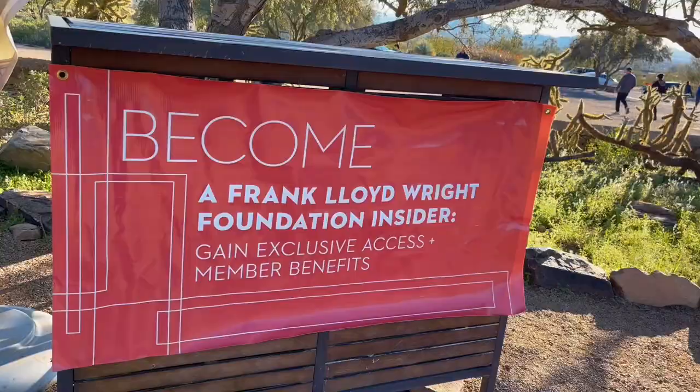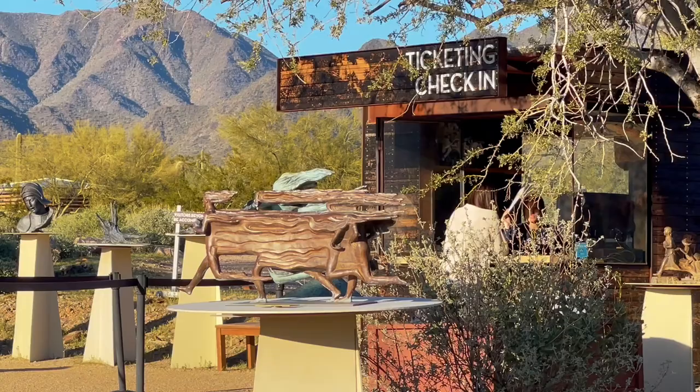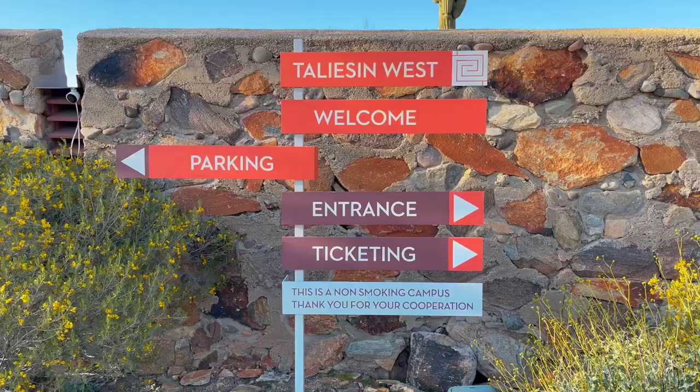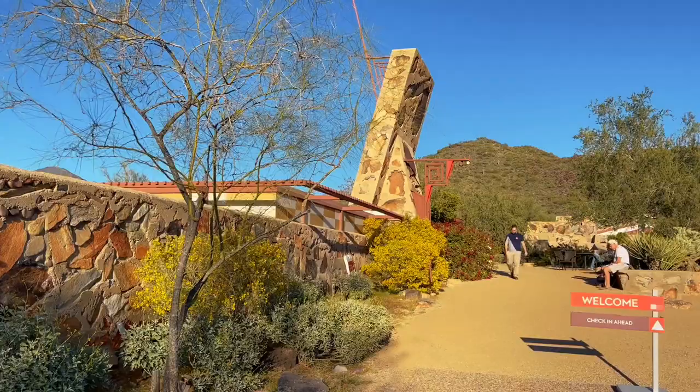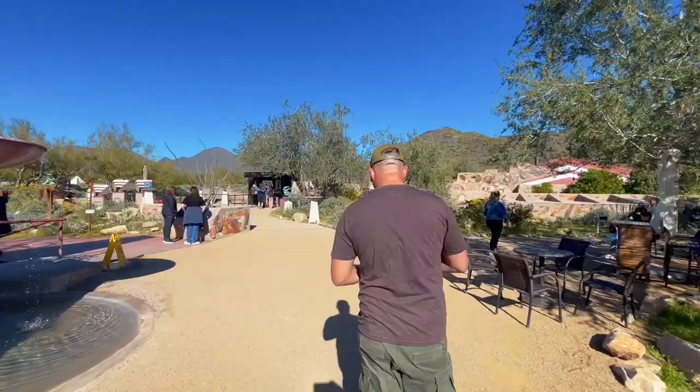After securing our reservation and checking in, we went inside to the gift shop area — that is where you pick up your audio tour. The audio tour is available on your phone through an app. However, if you do not have a phone or headphones, they do have them on site and will give you a small MP3 player that dials into the tour and takes you stop by stop.